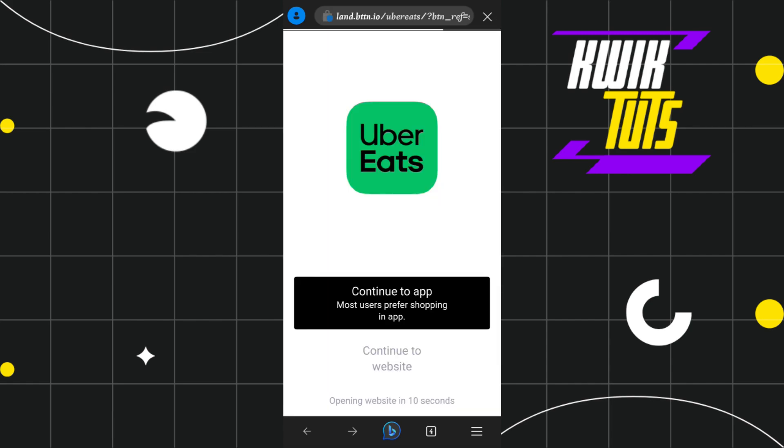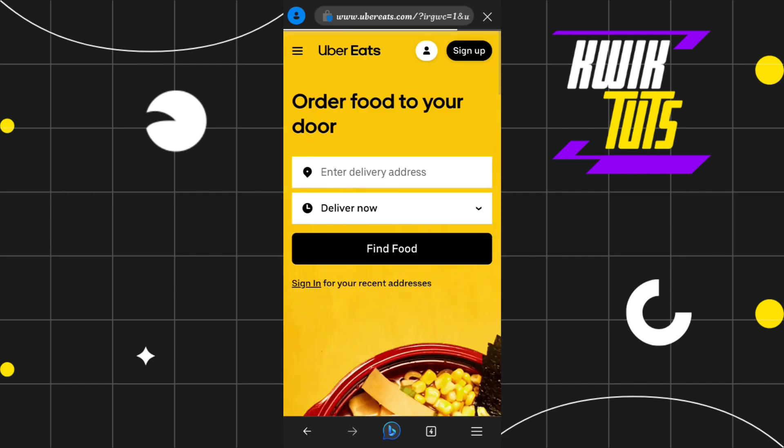Once you do this, you will be redirected to Uber Eats where you will be asked to either continue to the app or continue to the website. For this video, I'm going to tap on 'Continue to website.' After that, you just have to sign in or log in to your Uber Eats account and select your food.